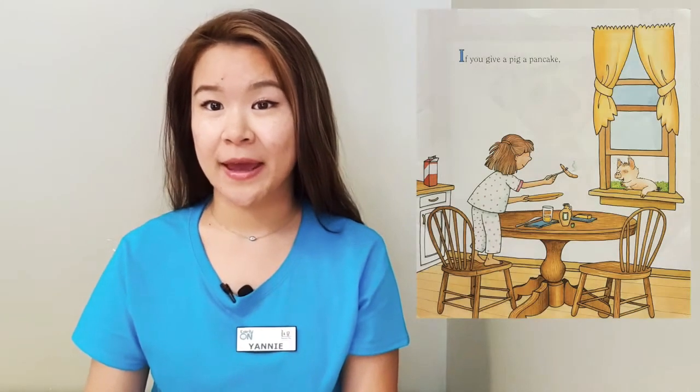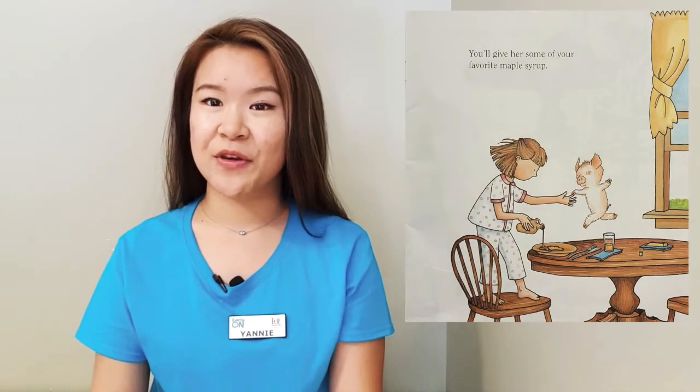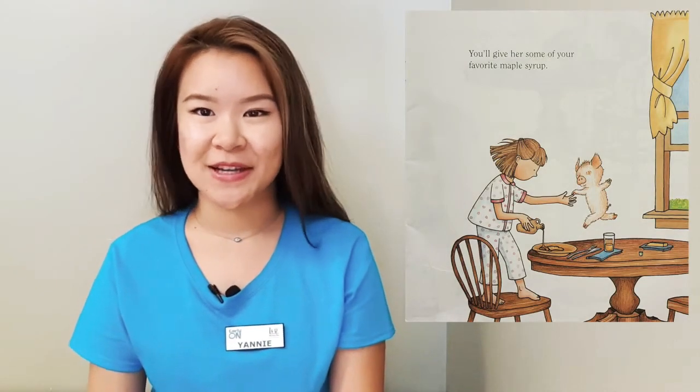If you give a pig a pancake, she'll want some maple syrup to go with it. You'll give her some of your favorite maple syrup. Can we pretend to pour some maple syrup? This is your bottle of maple syrup. You're going to pour it all over your pancakes and then you're gonna have to spread it around.